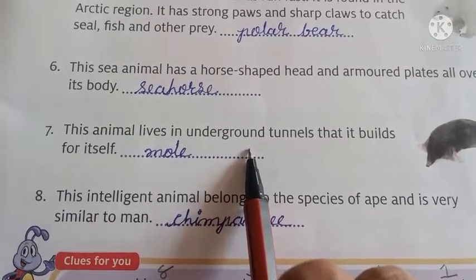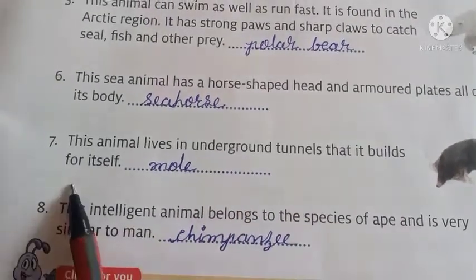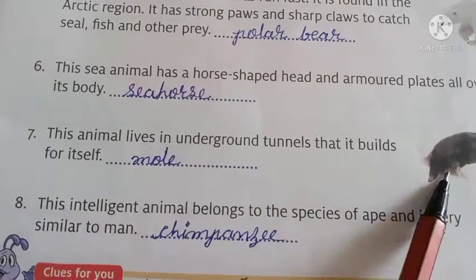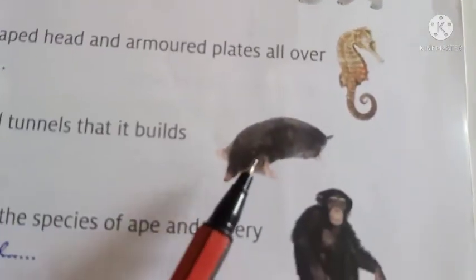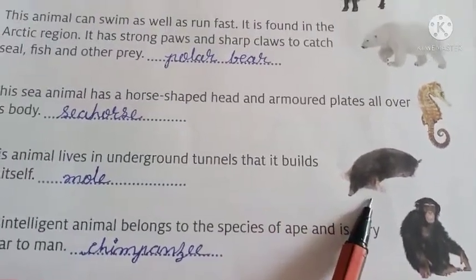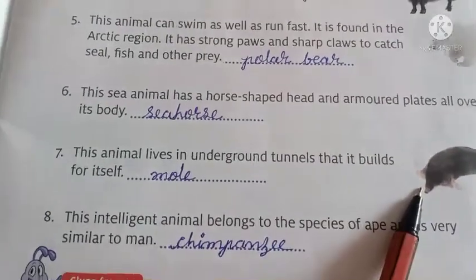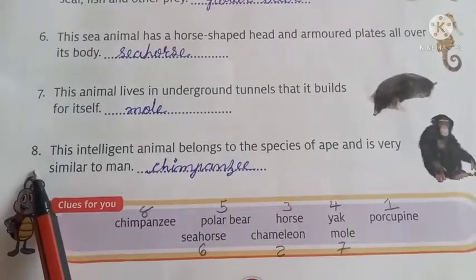Number 7. These animals live in underground tunnels that they build for themselves. And its name is mole. You can see here the mole. Ye chuhe jaisa mooh wala animal hota hai jo underground tunnel banata hai, aur uske andar woh rehta hai.